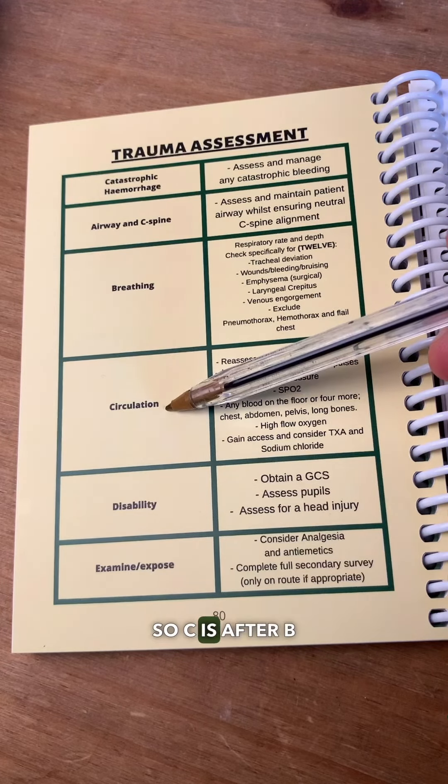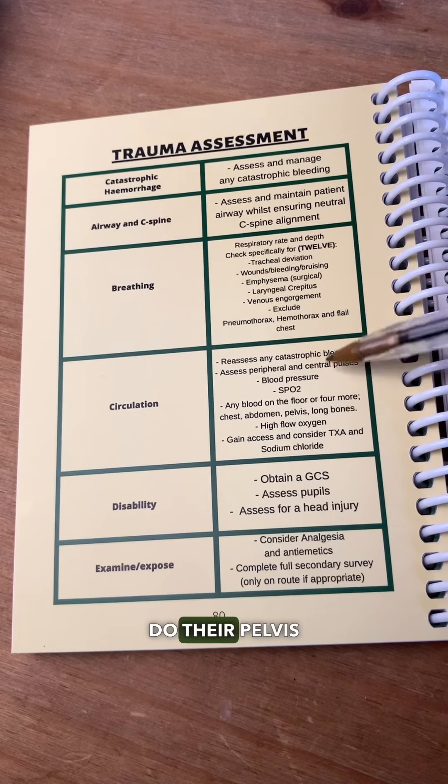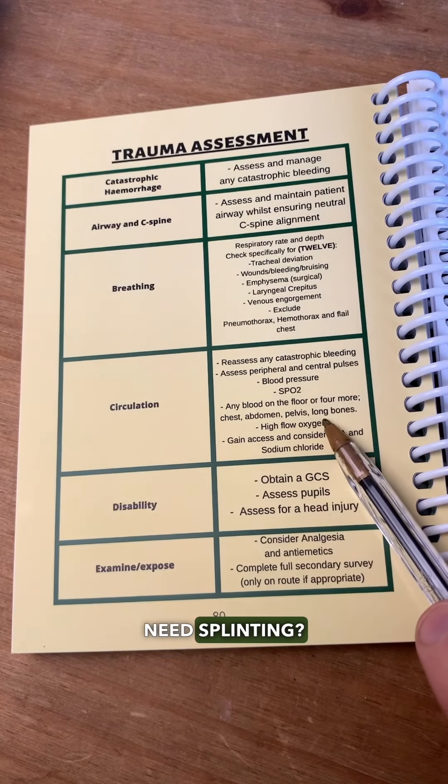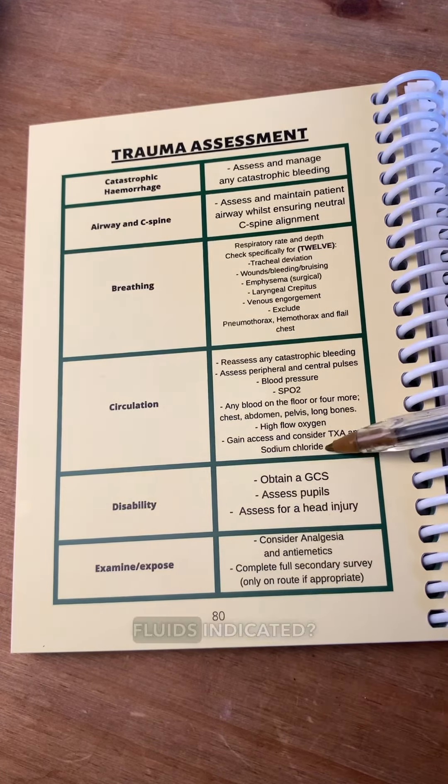What's next? C is after B, and C stands for circulation. So: do I need oxygen on? What's their pulse and BP? Do their pelvis and long bones need splinting? Is the abdomen distended and firm or soft? And are TXA and fluids indicated?